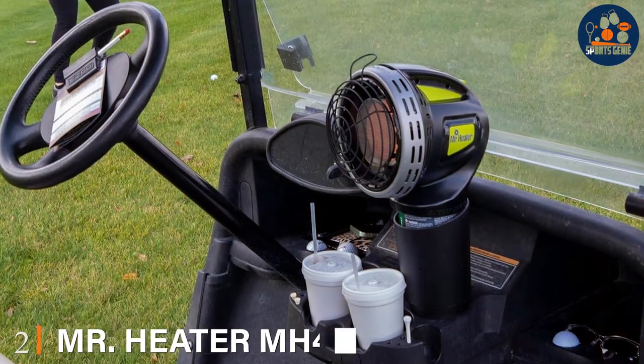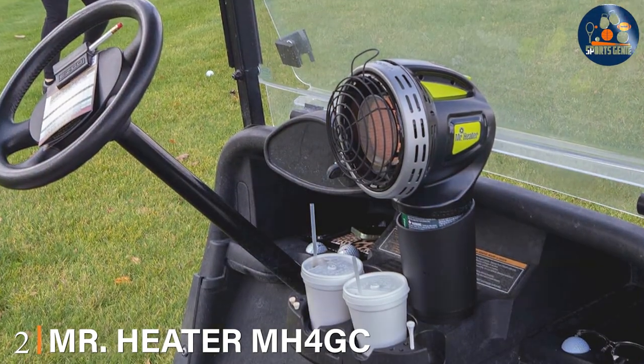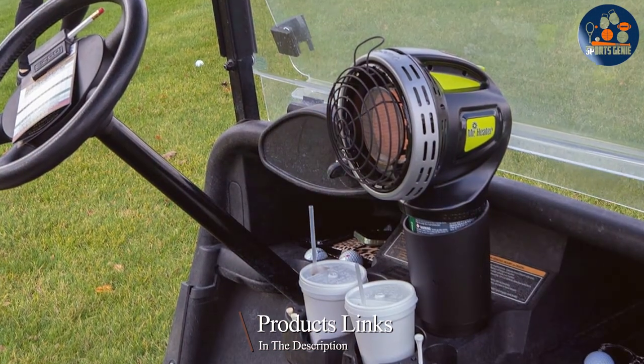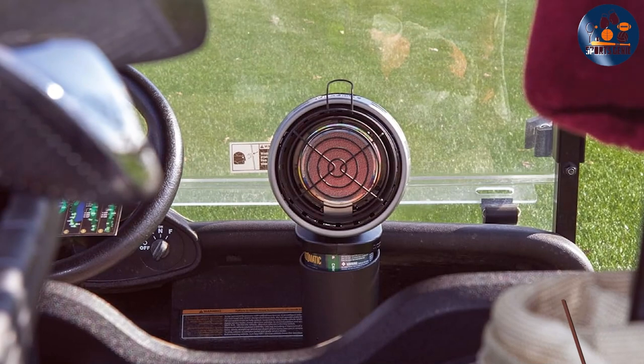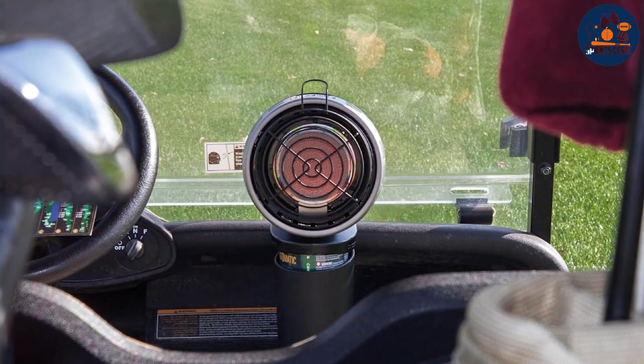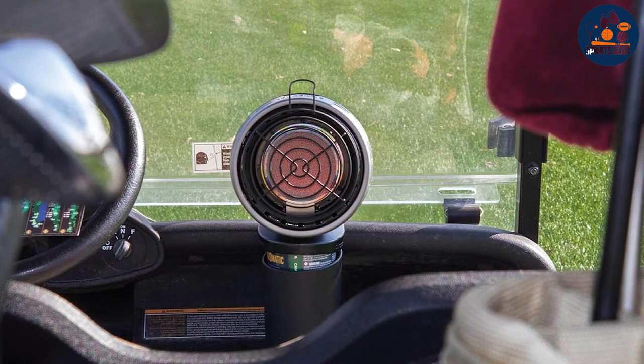Number 2. Mr. Heater MH4 GC Golf Cart Heater becomes an invaluable accessory for extending your golf season. This portable heater is designed to fit conveniently in your golf cart, providing immediate warmth with its powerful 4000 BTU output. Its compact design and safety features,